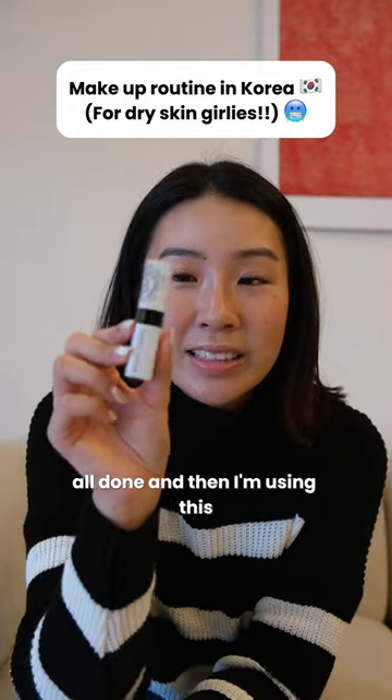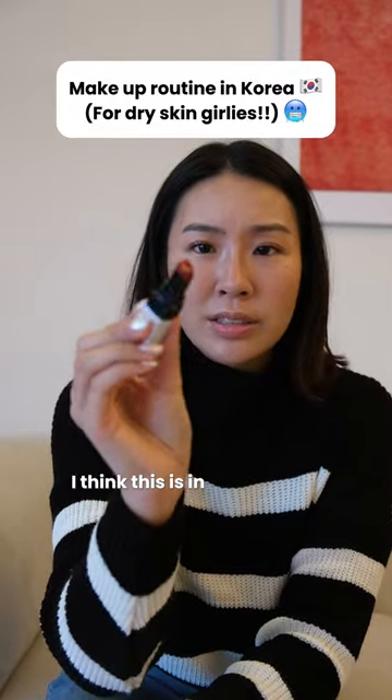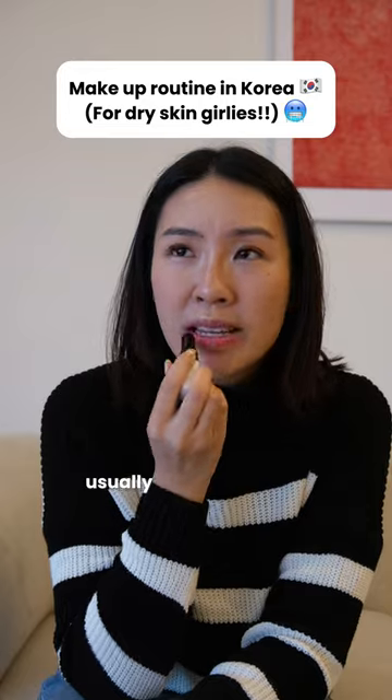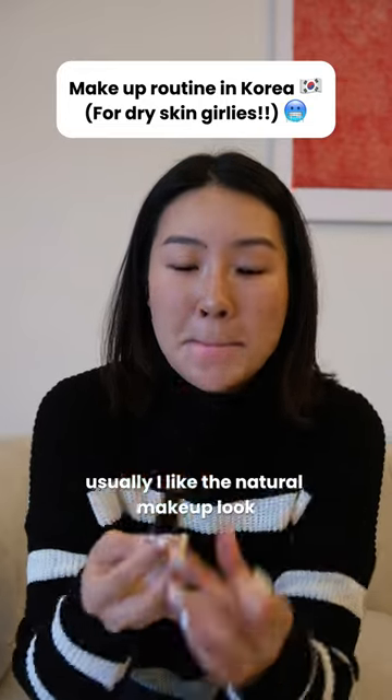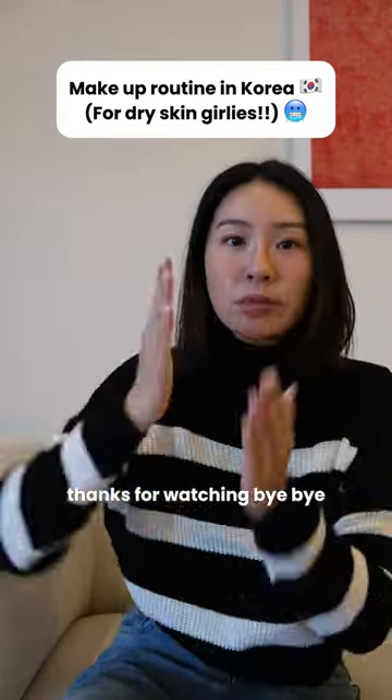I'm using this — it's the Bobbi Brown lip balm, I think it's in Crushed or something. I really like this, it's nice and sheer. I like the natural makeup look. All done! Thanks for watching, bye bye!